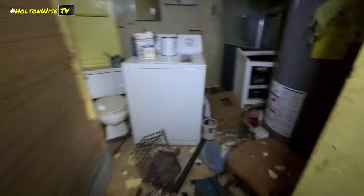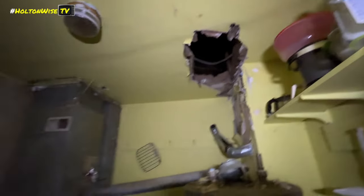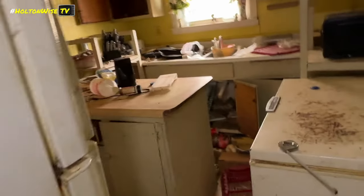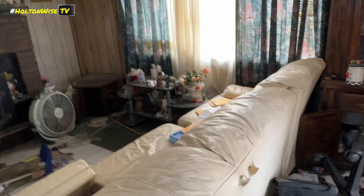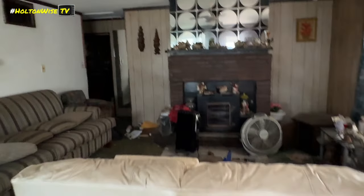Bathroom over here. Water heater — not connected to anything. Furnace up there — this actually doesn't look that old. Washer hookup in here; I don't see a tub or anything though. I saw some people walking by — making sure they're not coming up in here.